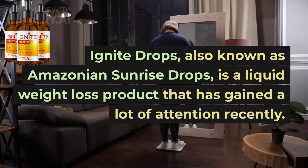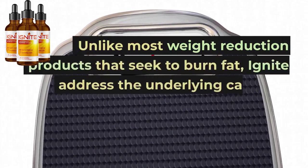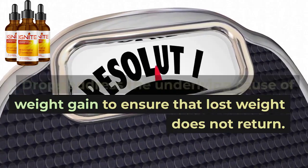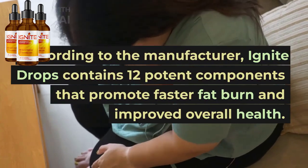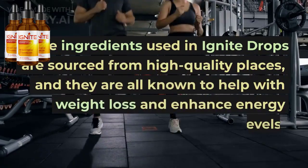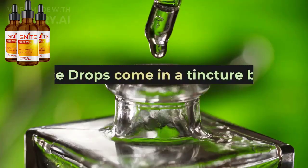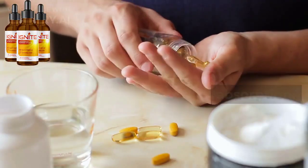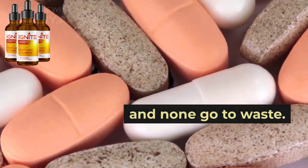Ignite Drops, also known as Amazonian Sunrise Drops, is a liquid weight loss product that has gained a lot of attention recently. Unlike most weight reduction products that seek to burn fat, Ignite Drops address the underlying cause of weight gain to ensure that lost weight does not return. According to the manufacturer, Ignite Drops contains 12 potent components that promote faster fat burn and improved overall health. The ingredients are sourced from high-quality places and are all known to help with weight loss and enhance energy levels. Ignite Drops come in a tincture bottle with a dropper for easy use. Liquid supplements ensure faster absorption, and the bioavailability of the supplement is increased, meaning that all the ingredients are absorbed and none go to waste.